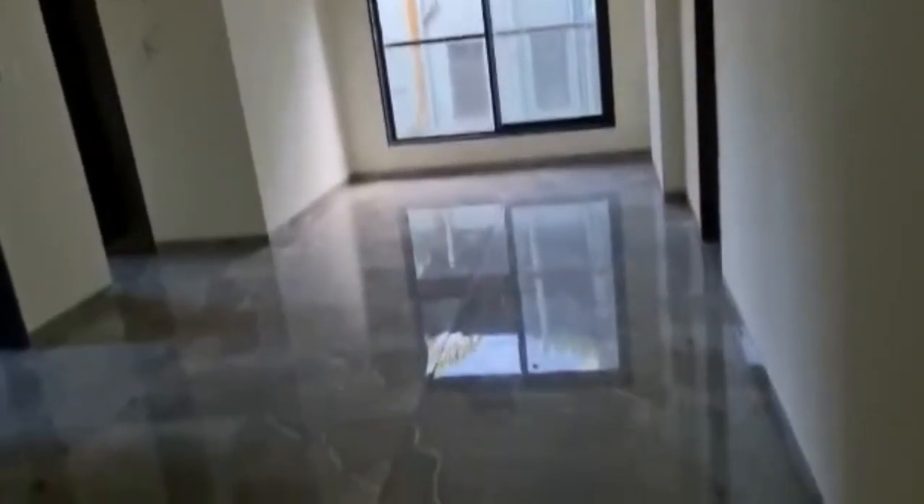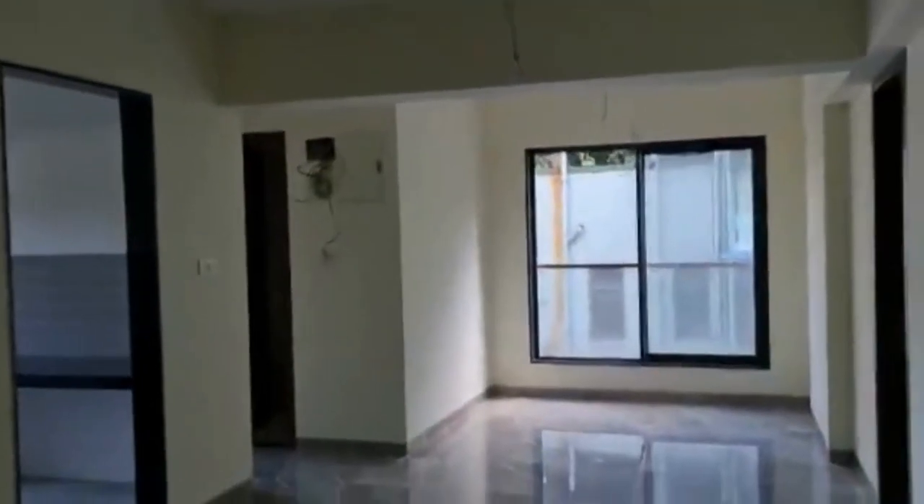As we enter, this is the living area. This is a two-bedroom hall kitchen apartment in a new building — new construction. The OC has been received. This flat is on the second floor of the building. You can see the nice living area over here.